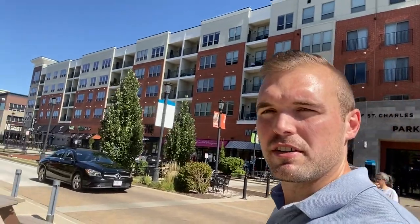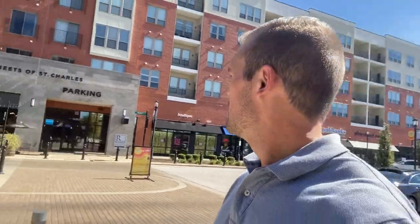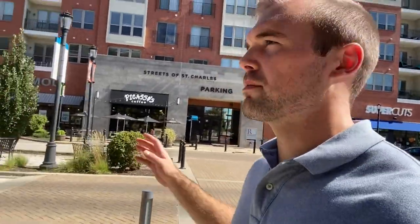I wanted to start off at Streets of St. Charles just because it's right off the highway and it's a very visually pleasing spot. As you can tell, this is a pretty trendy area. Those are apartments located above small businesses. Looks like a coffee shop right over there. What I really like about Streets of St. Charles is it seems like they really based the look they were going for off of Main Street — that quaint brick look — but they made it very, very modern.